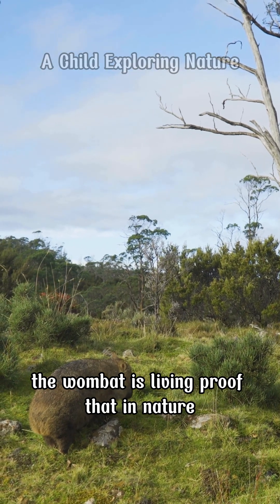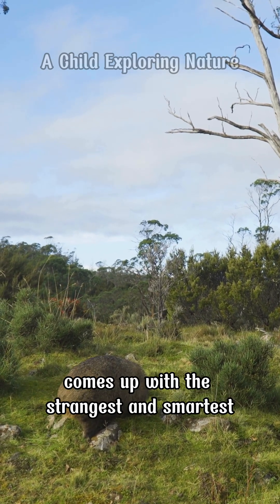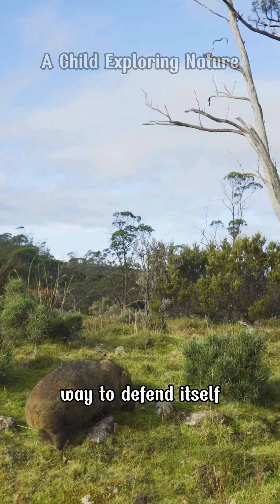The wombat is living proof that in nature, survival doesn't belong to the strongest, but to the one who comes up with the strangest and smartest way to defend itself.